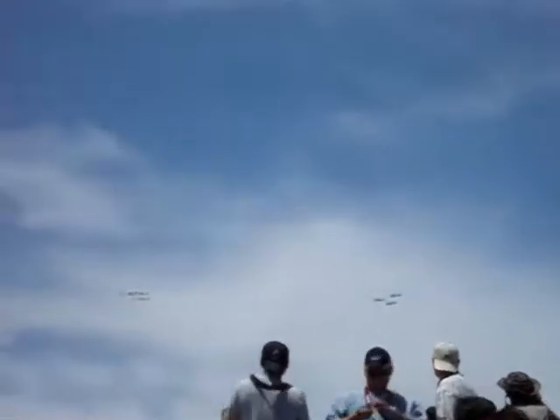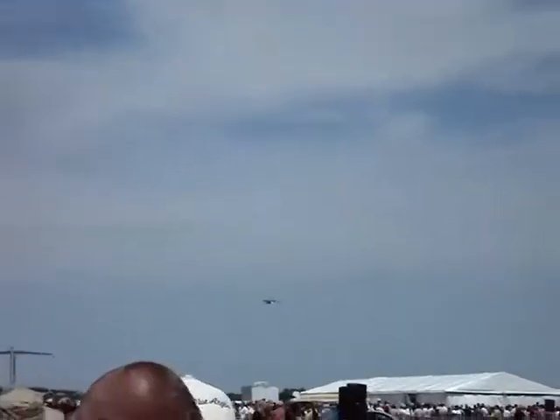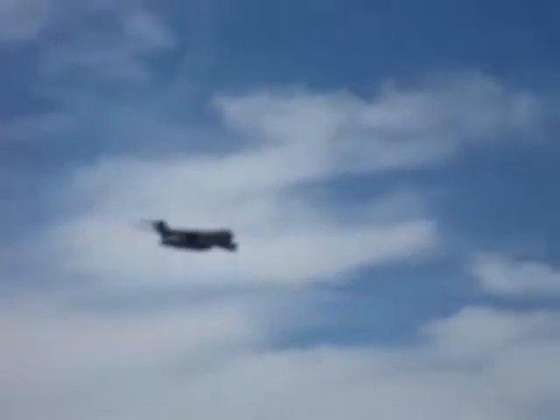Coming in from the left right now, he's at 500 feet AGL, accelerating to 300 knots. This is demonstrating the low-level capability and high-speed tactics. As he passes show center, please notice how quiet this aircraft is, providing the ability for a tactical surprise — and it's environmentally friendly.